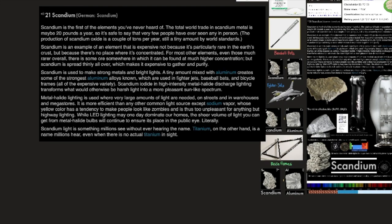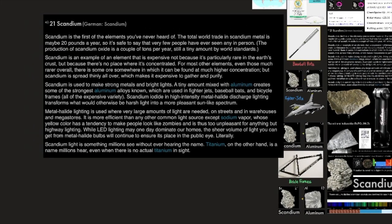Scandium is an example of an element that is expensive not because it is particularly rare in earth's crust, but because there's no place where it is concentrated. For most other elements, even those much rarer overall, there is some ore somewhere in which it can be found at much higher concentration. But scandium is spread thinly all over, which makes it expensive to gather and purify.